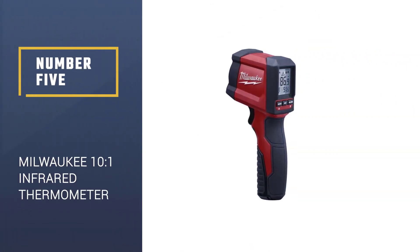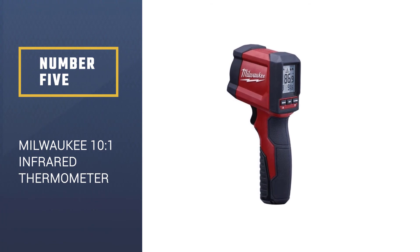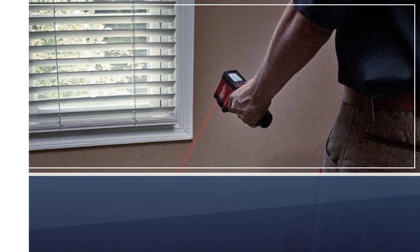Number 5: Milwaukee 10-1 Infrared Thermometer. When it comes to fast scanning and clear screen displays, the Milwaukee Infrared Thermometer is one of the best, if not the first.